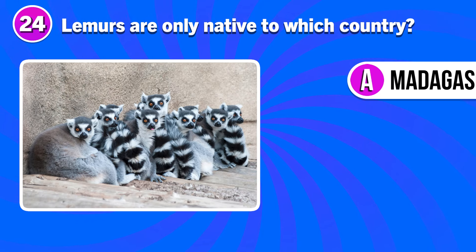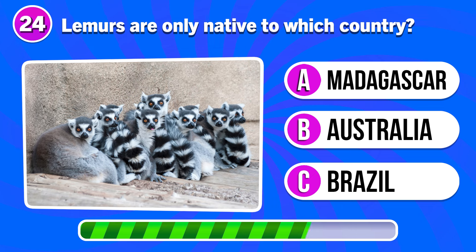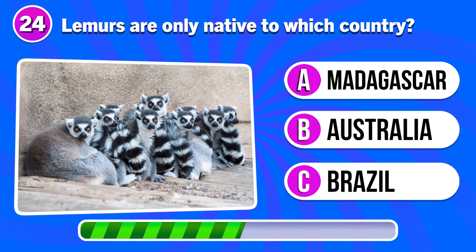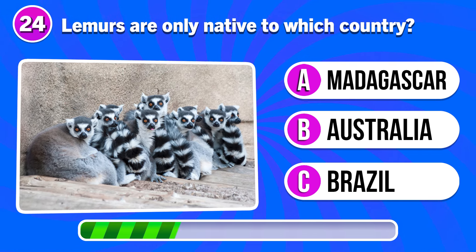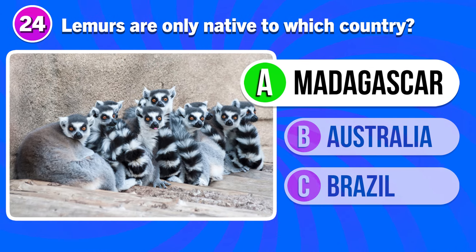Lemurs are only native to which country? Answer A. Madagascar.